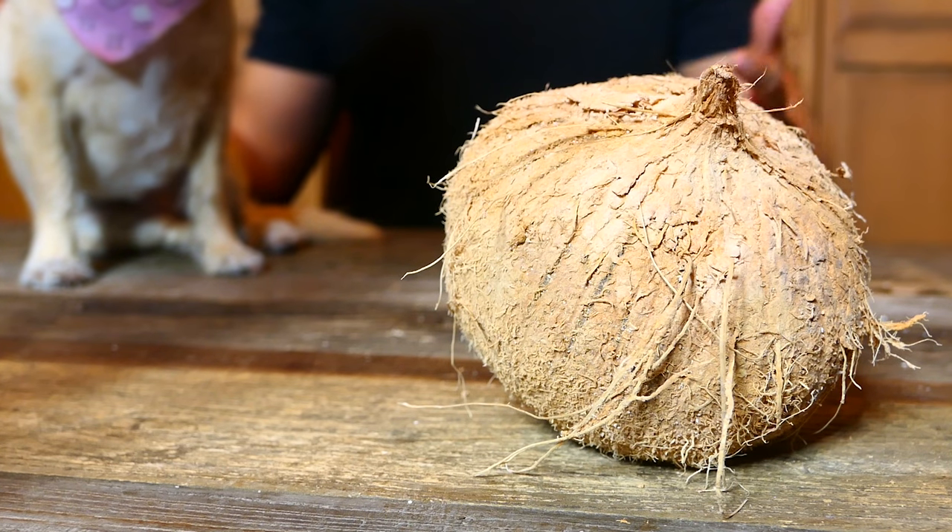Hey, I'm Rocky Kanaka, and this is my dog Zoe, and today we're going to answer a very important question. You may know that coconut oil is good for your dog, but what about actual coconut fruit? The fruit, the meat inside the coconut. Today I'm going to answer that question. We're going to go over other ways to feed your dog coconut, and we're going to cover just why coconut is so great for your dog.